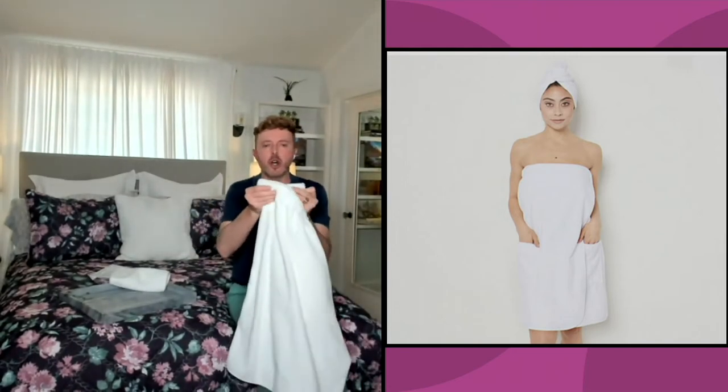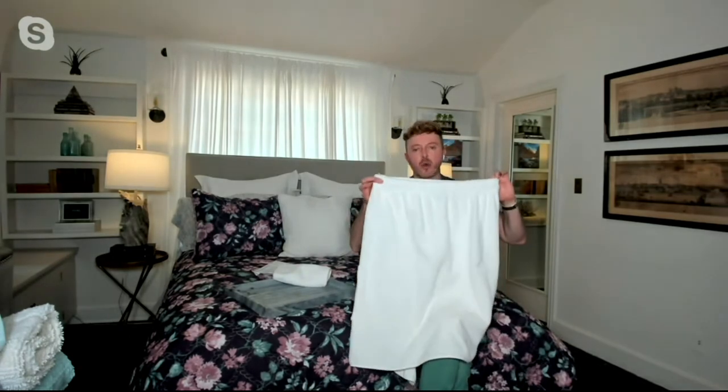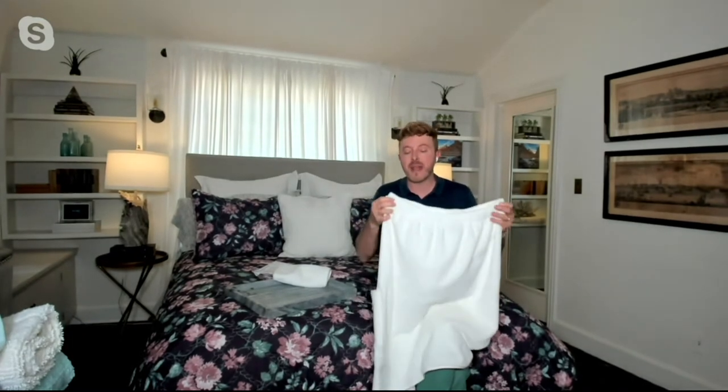We have hook and loop technology, which means there's a way to securely put this around you and keep it fastened. This will fit around you and stay very secure — perfect for when you get out of the shower and you're putting on makeup or doing your hair. If you're like me, sometimes a regular towel tucked in falls off while you're running around, but with hook and loop technology, this is going to fit securely and stay on.